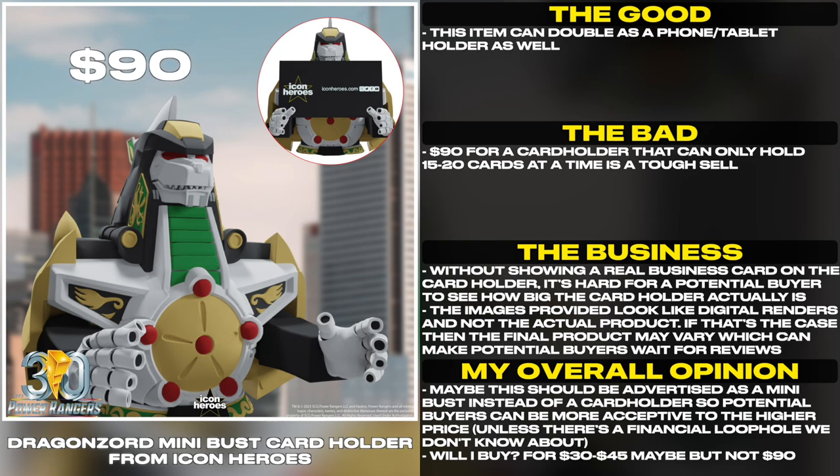unless there's a financial loophole we don't know about. So, will I buy? For $30-$45 maybe, but not $90.